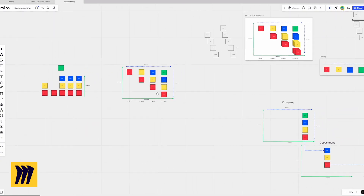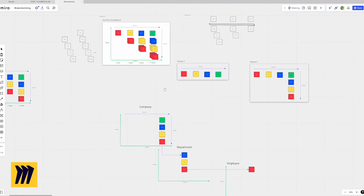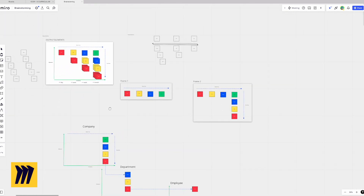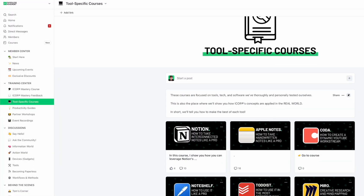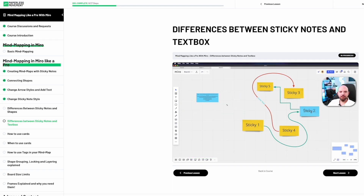Something that you will learn in the iCore course is how to do this. Here you can see another example where we developed the output elements and the output formula that we teach inside the iCore course. And if you're interested to learn how we use Miro to create those complex maps for better decision making, just have a look inside the Paperless Movement membership, where you can access a full course just about mind mapping using Miro.